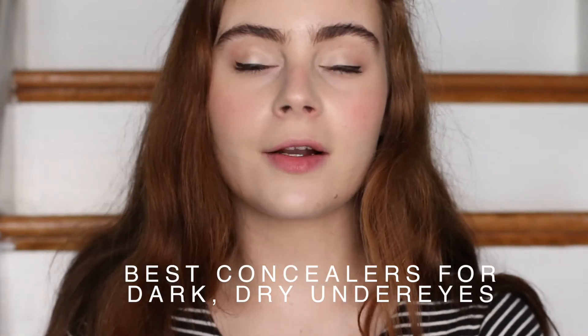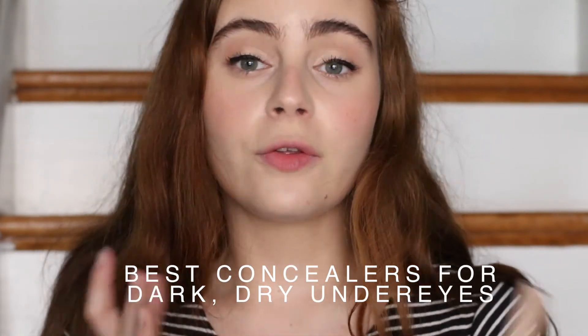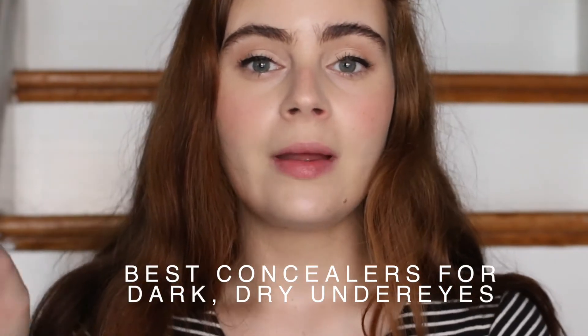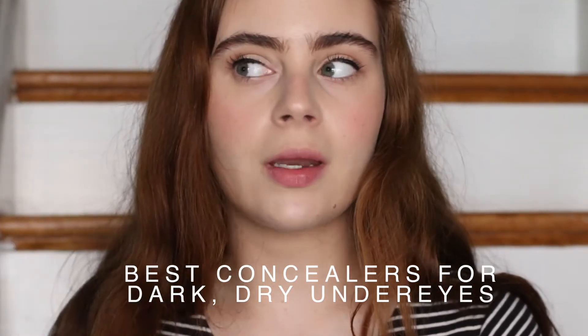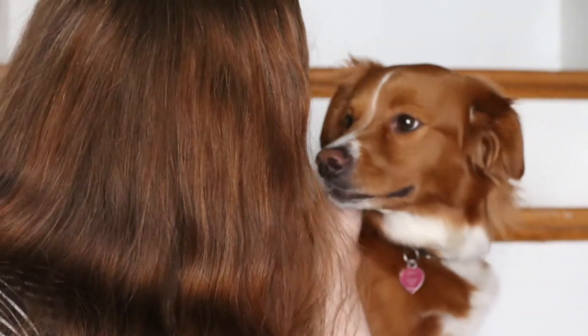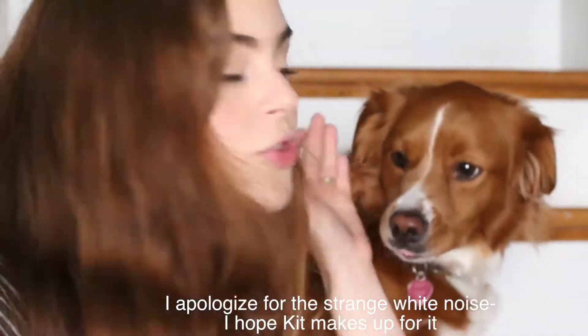Hey everyone! I'm in a little bit of a different setup. I usually film right in front of my window in my living room, but there's really not a lot of light coming through there, so I'm in front of my screen door. You're probably going to hear my neighbors walking around and chatting. This is my dog, Kit. I don't know how long she's going to be here, but for the moment she's going to chill here.